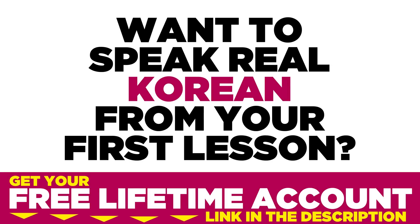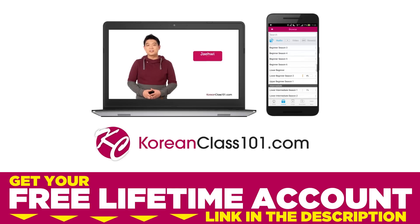Want to speak real Korean from your first lesson? Sign up for your free lifetime account at koreanclass101.com.